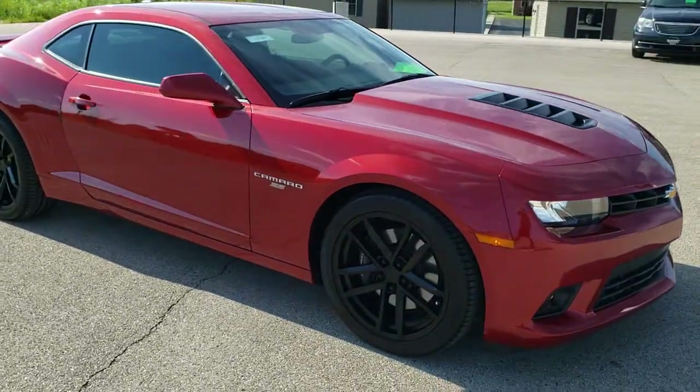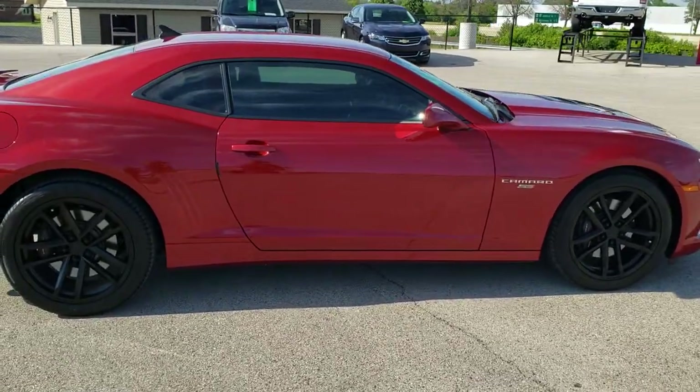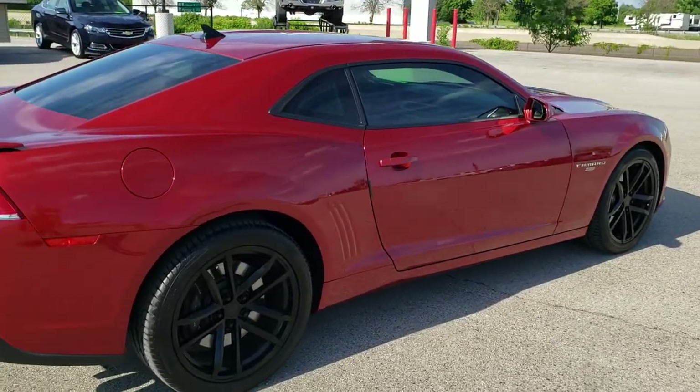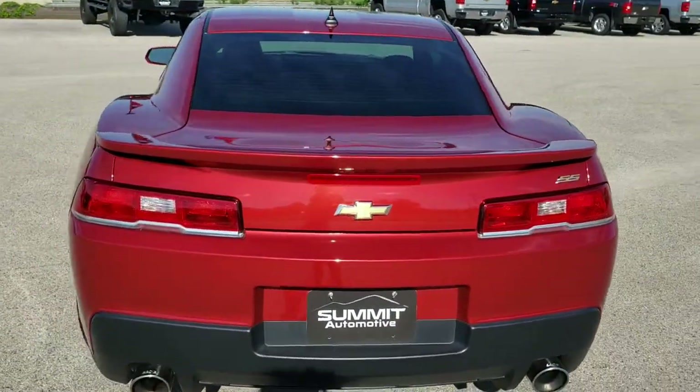This vehicle has the 6.2 liter V8 motor. When paired up with the automatic transmission it produces 400 horsepower. This car has been fully safetied and inspected by our service shop. It has a fresh oil and filter change, all the fluids have been checked and topped off, and this car is 100% ready to go.